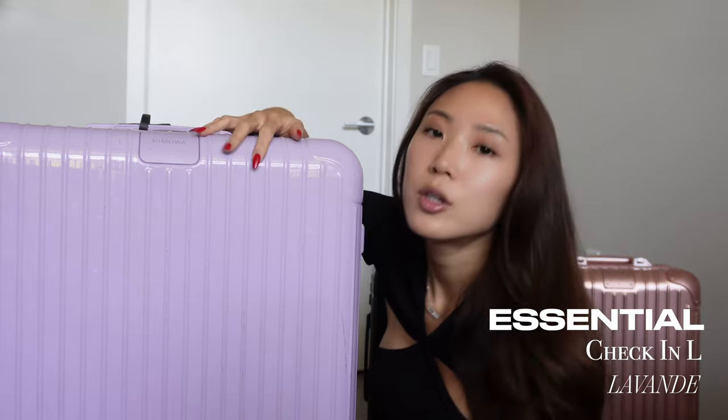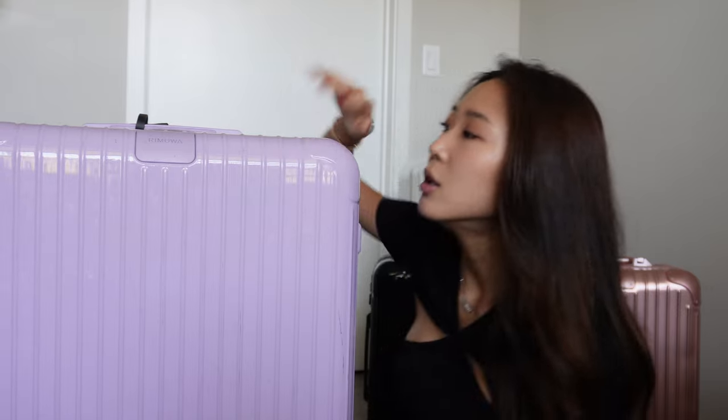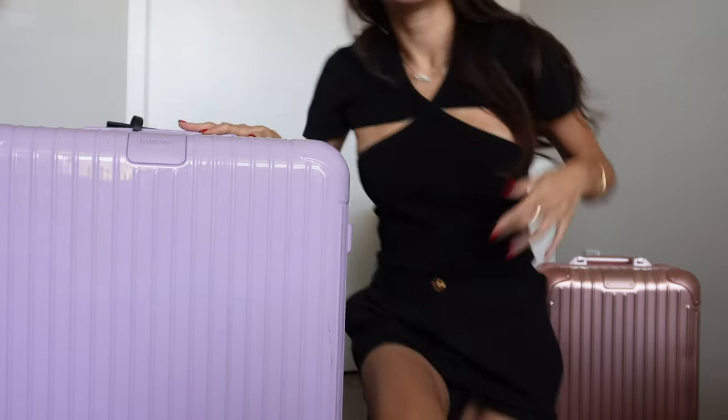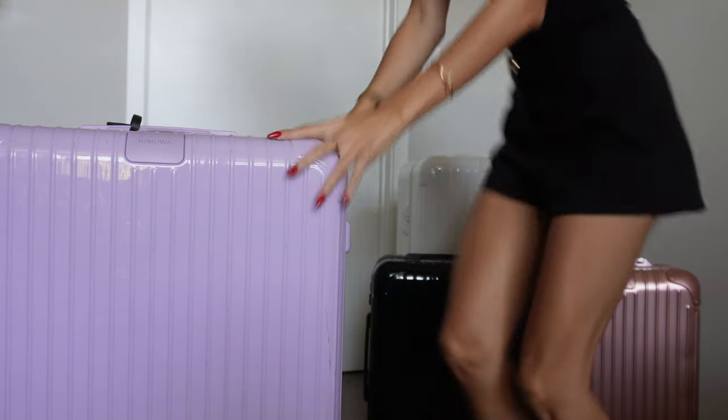Moving on to the back — in my 'what I got for my birthday' video from last year you've probably seen me unbox this in Paris. The color is some French lavender word; it's beautiful. I really wish I got it in more sizes — it's the most delicious, juicy lavender color, they really nailed it. This is the polycarbonate Essential line, so it's really light, and the size is check-in large — one of the rectangle-shaped ones but thin on the side. For reference, I'm 5'3" and it comes up to about right here — it's pretty big.